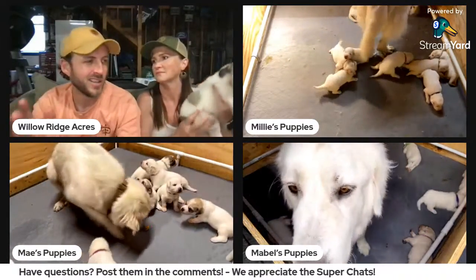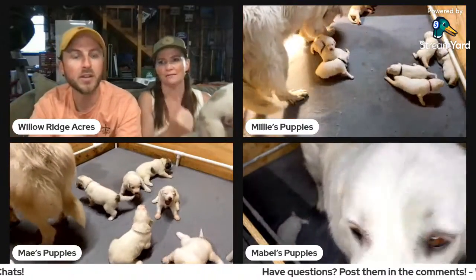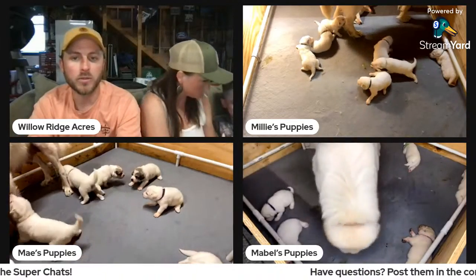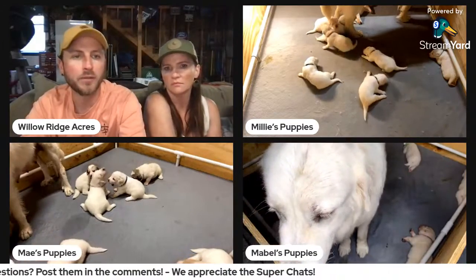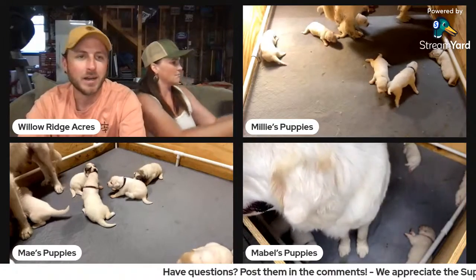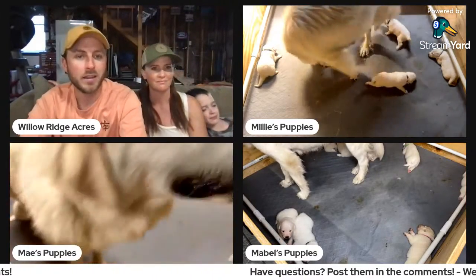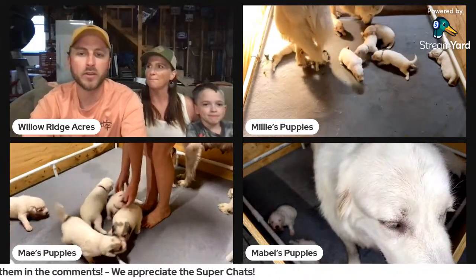By the way, some of the puppies are available. They're not available to go home just yet — they won't be available until around end of July depending on whether they're going to be inside dogs or livestock guardians. Family dogs can go home at eight weeks, around end of July. Livestock guardians we keep to at least 12 weeks, which would be end of August. If you're interested, go to willowridgeacres.com — there's a button for 'Reserve a Puppy' with a form to fill out. We vet everybody, we want to make sure you can provide a good home. We require a deposit of half up front to secure the puppy.